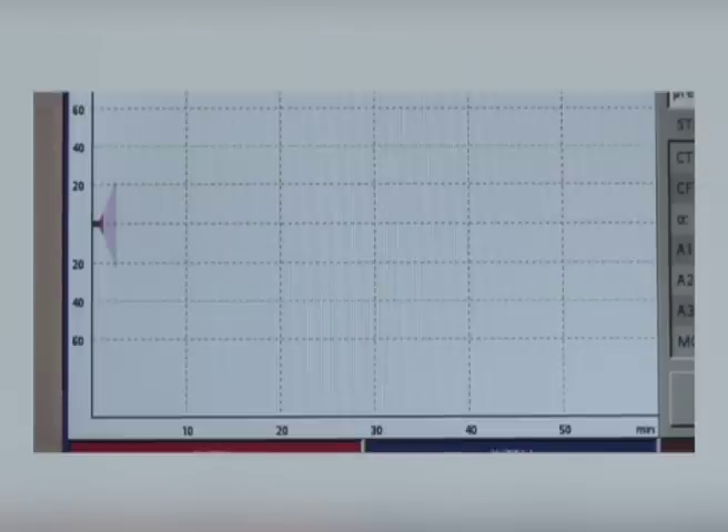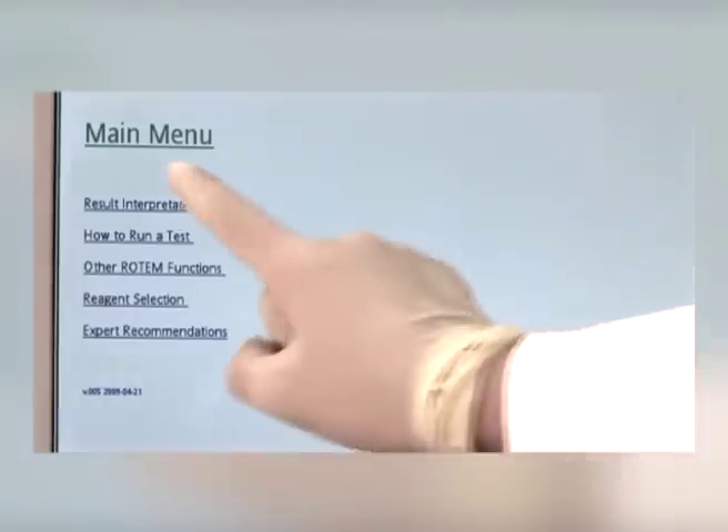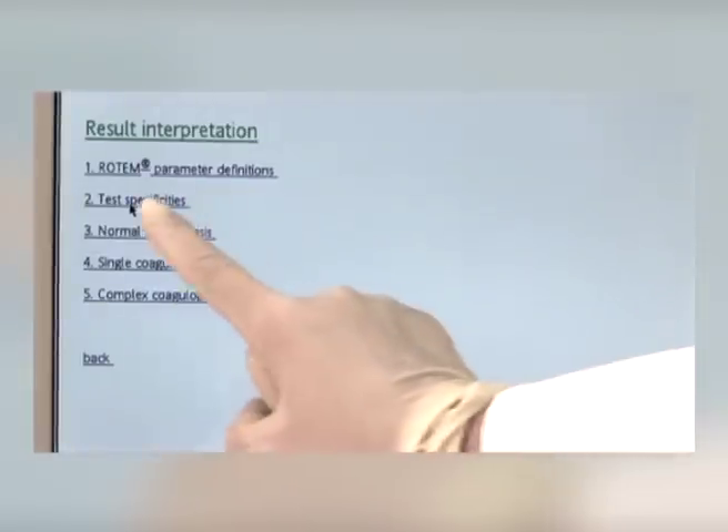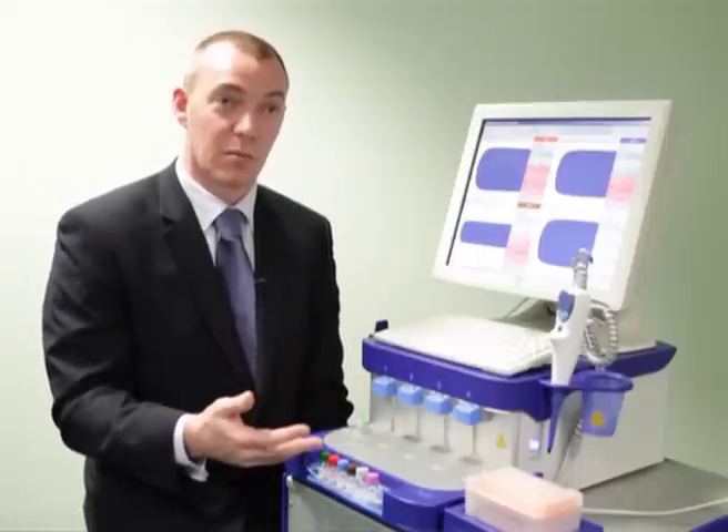We also have a full training and support package that comes along with the system, which is part and parcel of the overall device itself. With the software developed for the device, we offer full bi-directional connectivity to either the hospital information system or laboratory information system, allowing you to import and export data following and during testing.